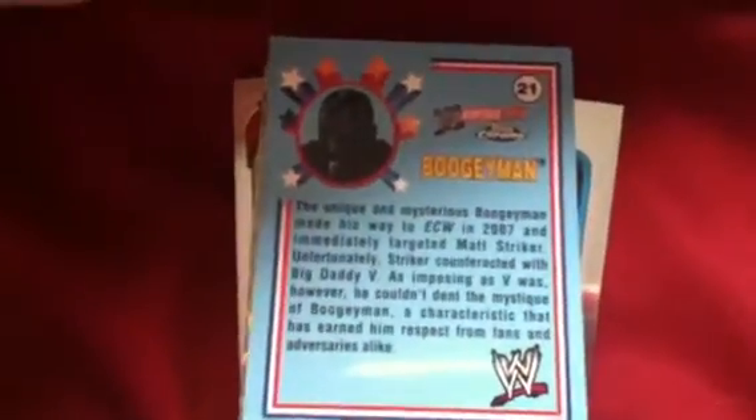We'll start with number 5: The Boogeyman. It's card number 21, Heritage 3 Chrome.